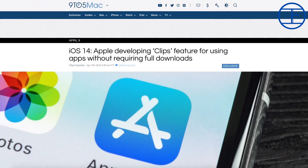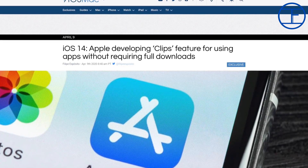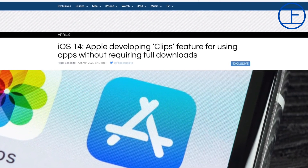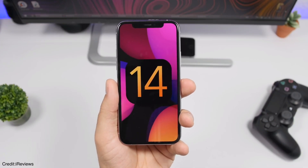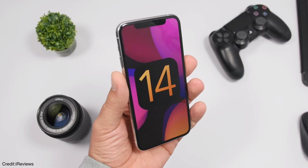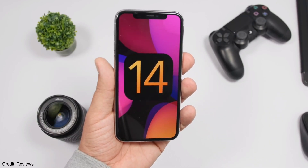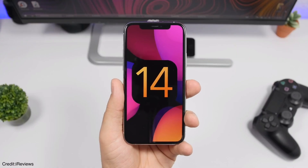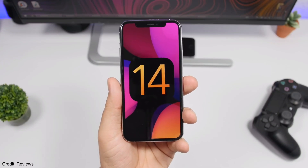According to 9to5Mac reports, Apple is working on a new way to offer specific parts of third-party applications across the system without needing them installed, using a new API internally referred to as Clips, found in the code of iOS 14. The Clips API will work with a QR code reader — if a user scans a QR code from an app not installed on their iPhone, the reader can open a floating card of the missing app, giving some functionality without requiring a full install. The user will also have the option to fully download and install the app. Android offers a similar feature called Slices.